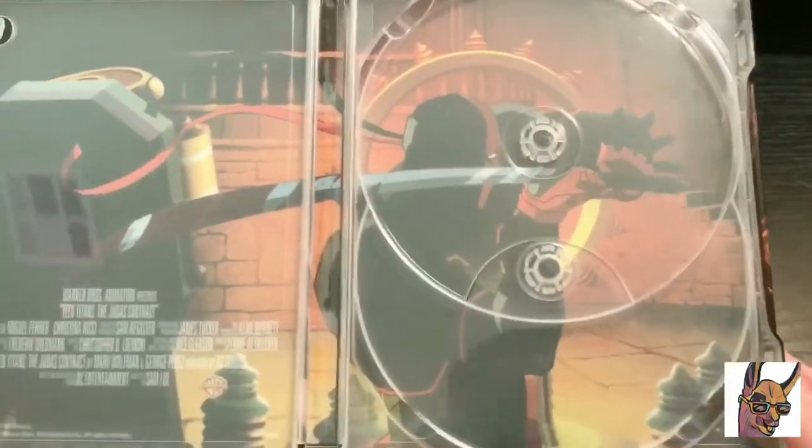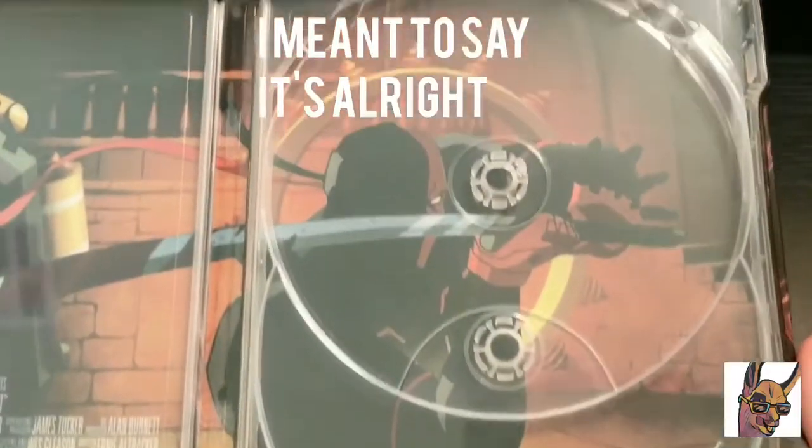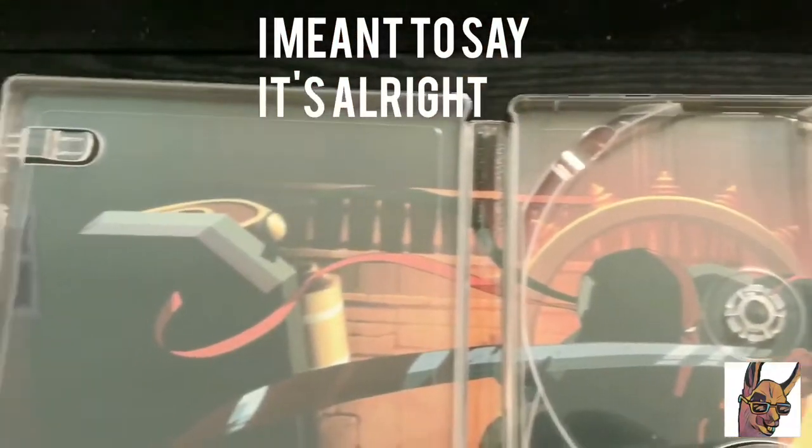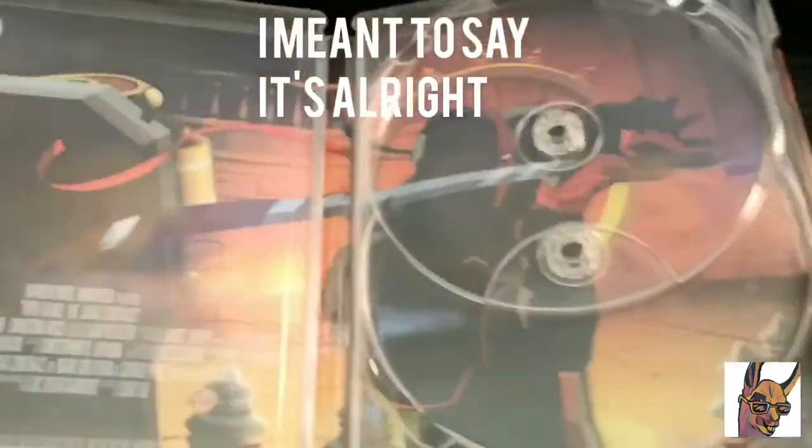Okay, who's that? Deathstroke — yeah, we got Deathstroke there. Nice artwork, check that out. Really clean. Another Warner Brothers logo. Nice.